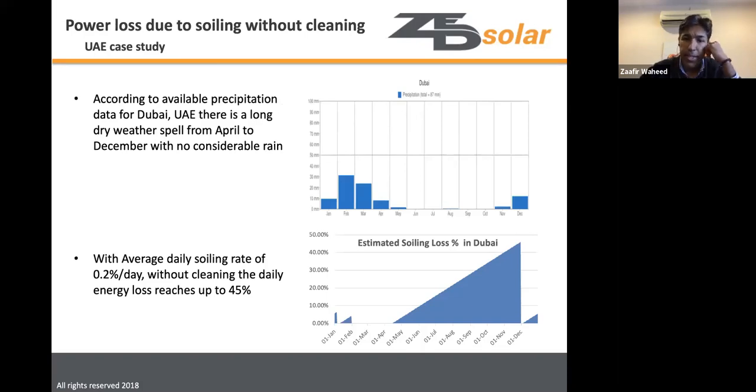A case study in Dubai used precipitation data showing about 87mm of rain per year, with most rainfall in February and March. Even assuming rain cleans the panels — which requires heavy rain to be effective — the bottom graph shows that a daily soiling rate of 0.2% per day accumulates significantly between rainfall events.